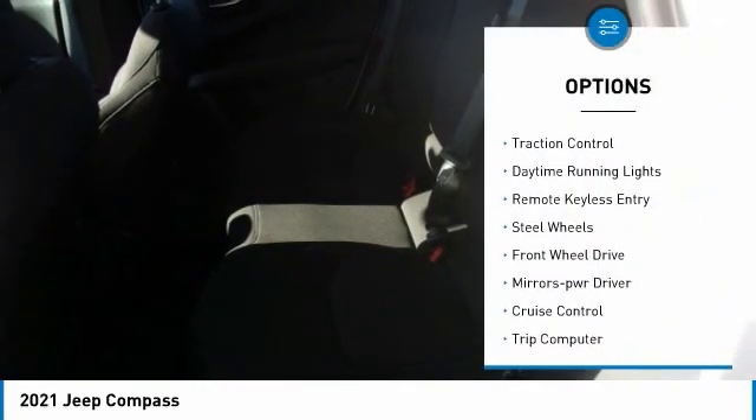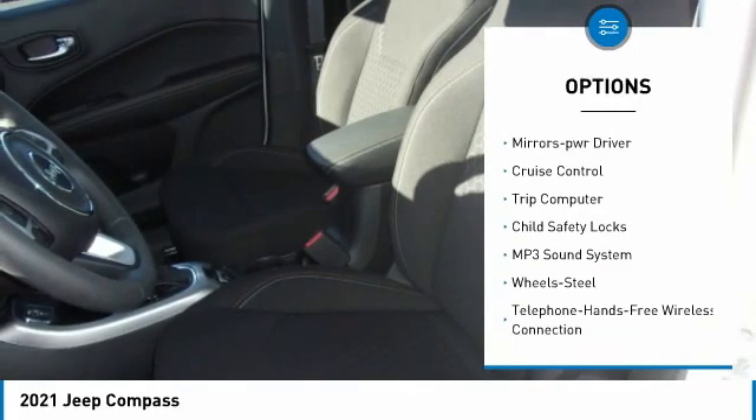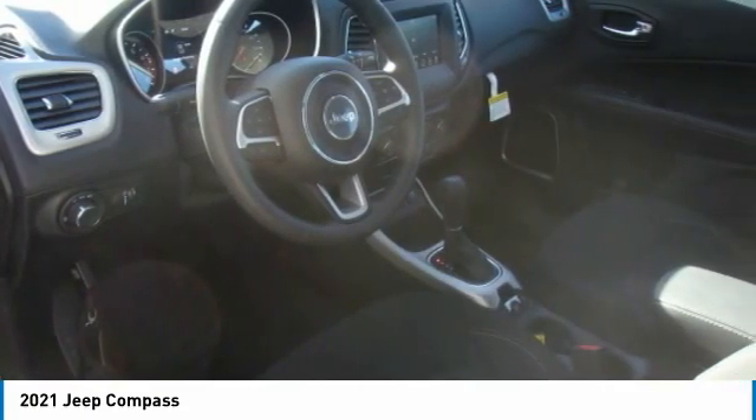Here are some of this vehicle's great options: heated side mirrors, traction control, daytime running lights, remote keyless entry, steel wheels, FWD, mirror memory, cruise control, trip computer, and child safety locks.